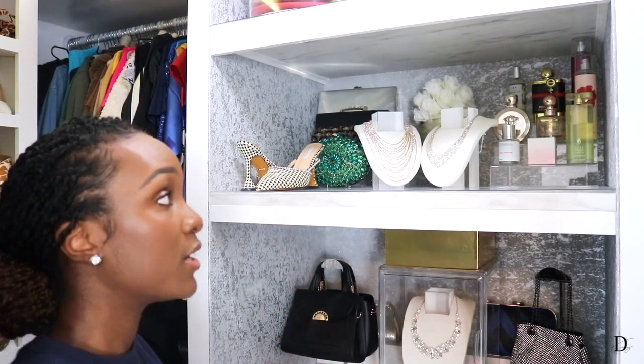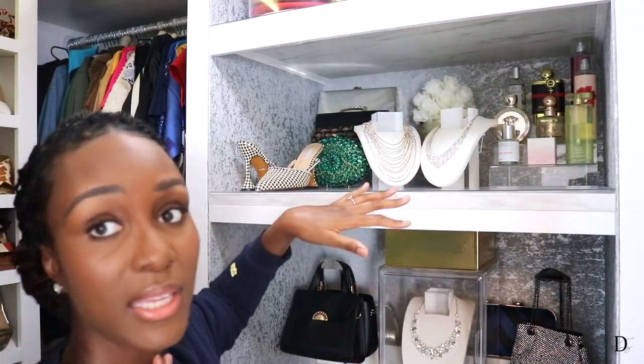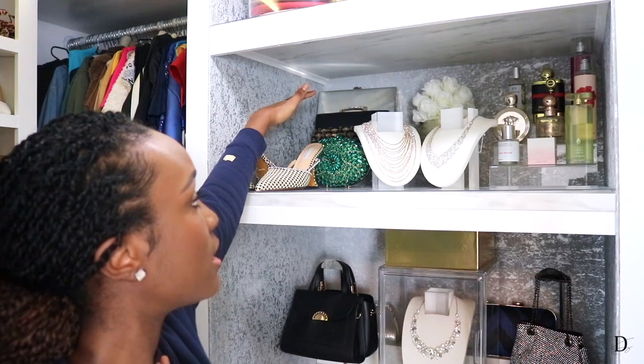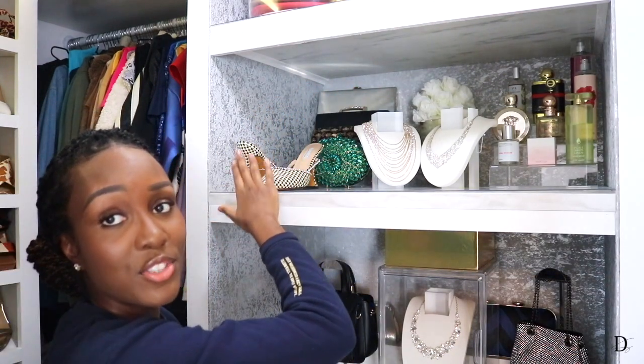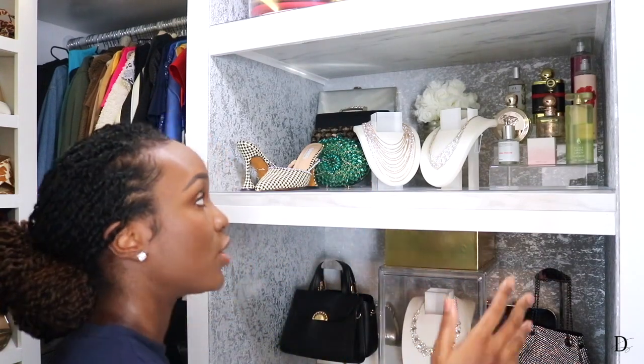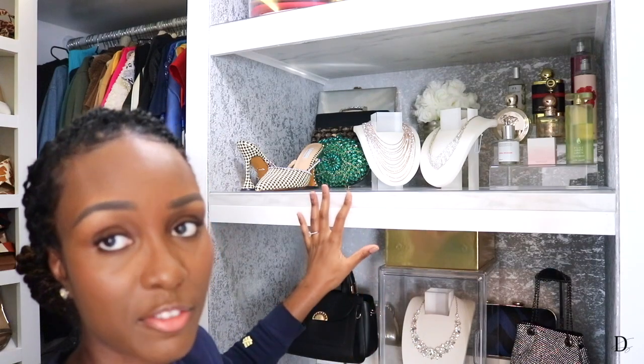Starting with my hats up here — if you've seen my accessory closet video, I did a similar setup with my more statement hats in their containers. On the middle shelf I have my fragrances, mannequin necks with jewelry, a little flower vase, some clutch bags, and a pair of shoes. I was going for a vintage boutique wardrobe vibe, and I really wanted this space to be both beautiful and functional.